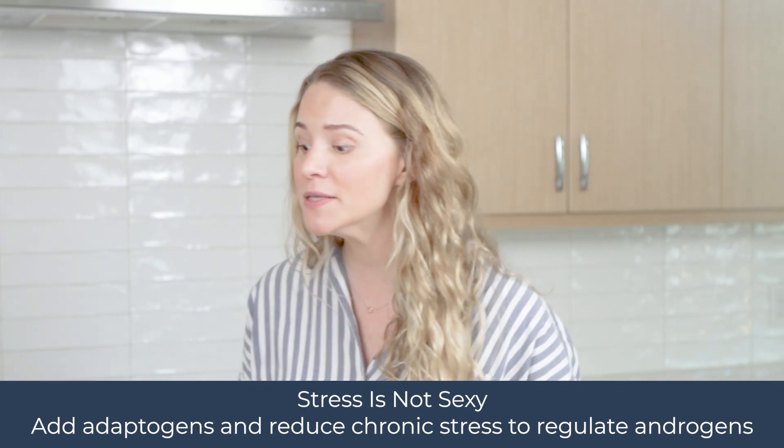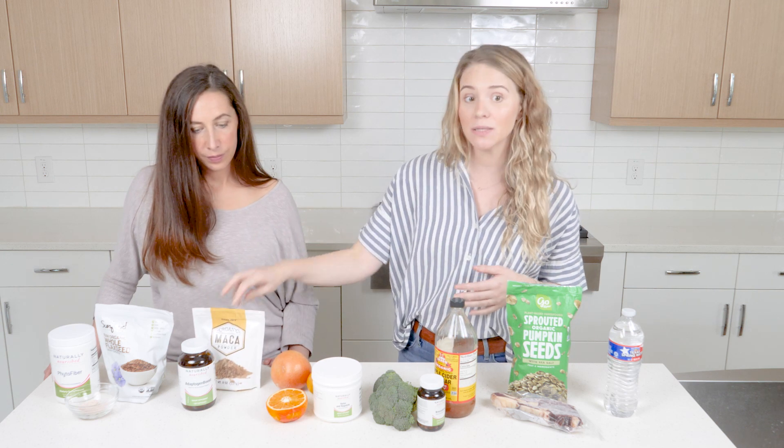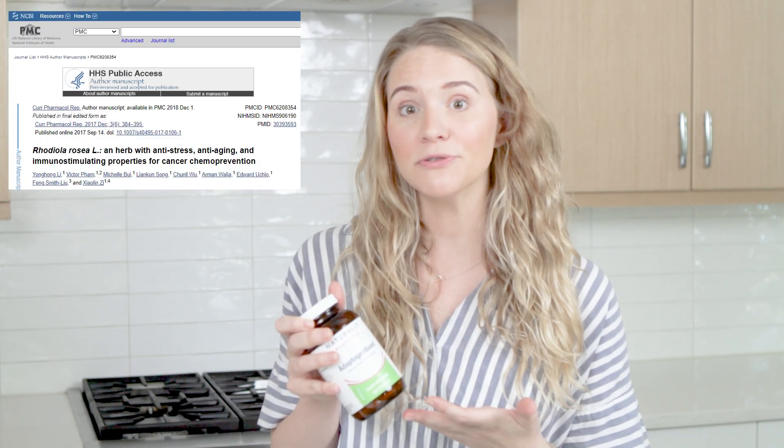Stress can really wreak havoc on hormonal balance, so using adaptogens like maca — which we discussed in our libido-boosting foods video — can enhance progesterone production and support thyroid health. On a supplemental level, our Adaptogen Boost features three adaptogens: cordyceps mushroom, panax ginseng, and rhodiola. Rhodiola, in particular, at 100 milligrams has been seen in studies to regulate the menstrual cycle and aid in fertility in women experiencing amenorrhea or loss of cycle.